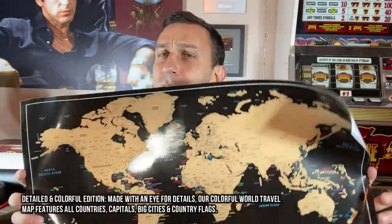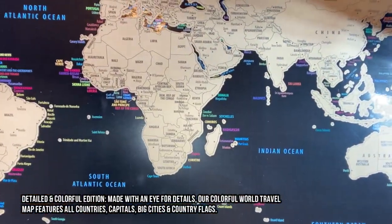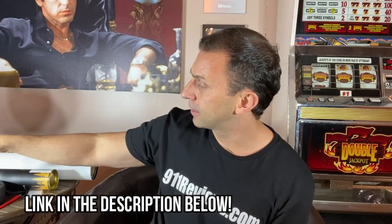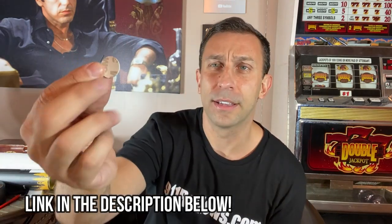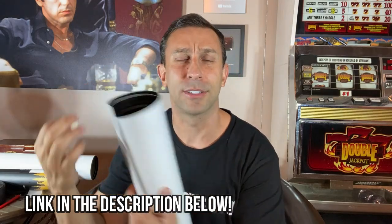Let's take a look at the world map. This is a cool world map where you scratch off the places you've been, or the places that you've researched, or whatever it is — play a game with your kids. Look at the high quality map we have here. It does come with these 3M double-sided adhesive circles. You put them in the corners of the map and you can put it up against the wall or wherever you want.